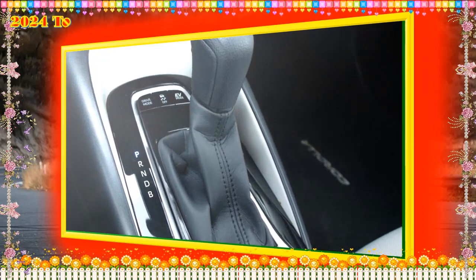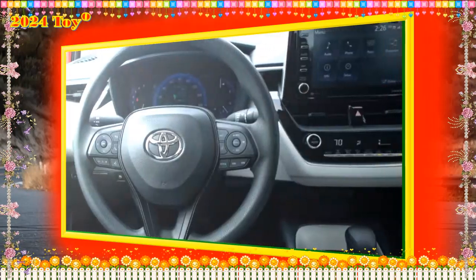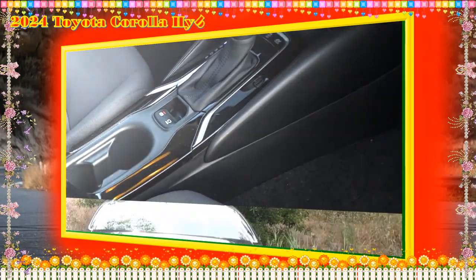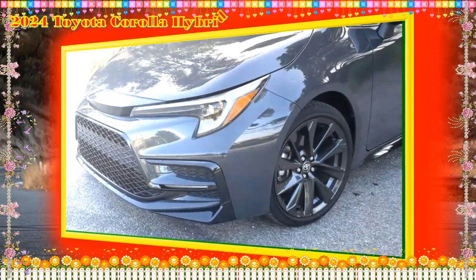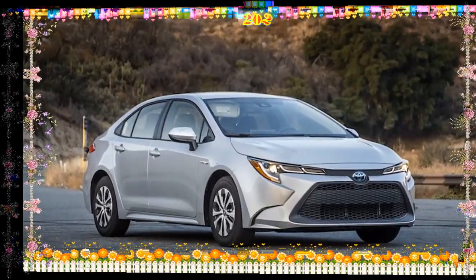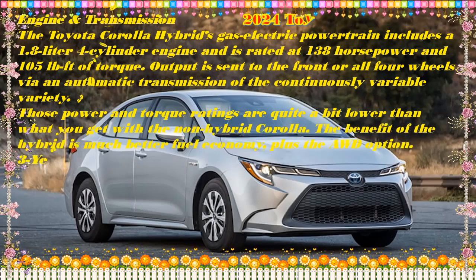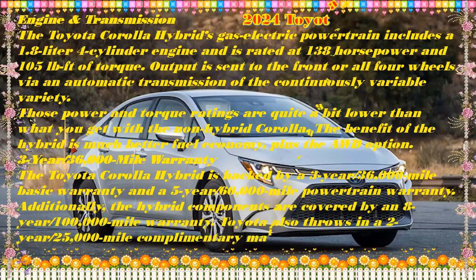Is the 2024 Toyota Corolla reliable? The 2024 Toyota Corolla Hybrid has a predicted reliability score of 76 out of 100. A J.D. Power predicted reliability score of 91 to 100 is considered the best, 81 to 90 is great, 70 to 80 is average, and 0 to 69 is considered below average. Toyota covers the 2024 Corolla Hybrid with a 3-year/36,000-mile basic warranty and a 5-year/60,000-mile powertrain warranty. Hybrid components come with an 8-year/100,000-mile warranty, and the hybrid battery features a 10-year/150,000-mile warranty.